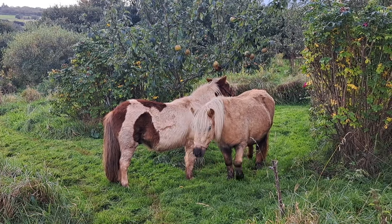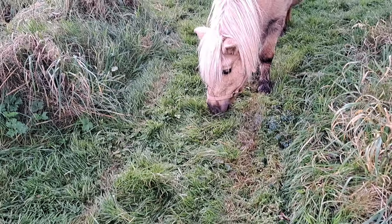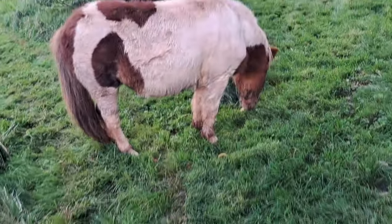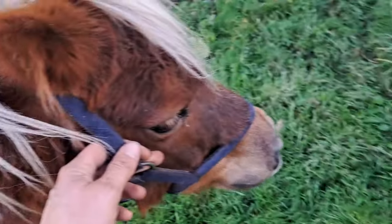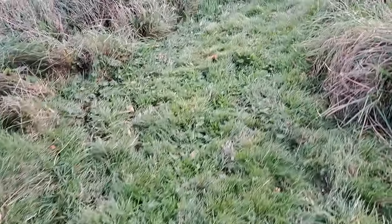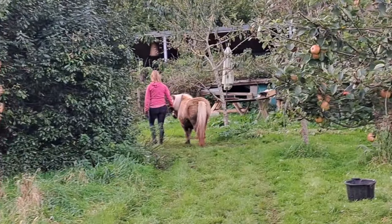Hello ponies! I left the gate open, didn't I? They found the apples. Let's see if I can grab Amber — you get Amber and Charlie might follow. Come on Amber, this way. Come on Charlie. Good boy. The geese let us know about it, didn't they? That's clearly their pony alert sound.